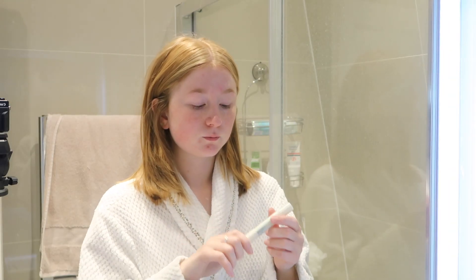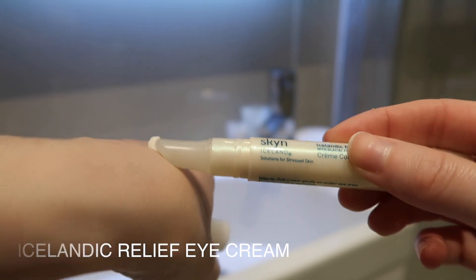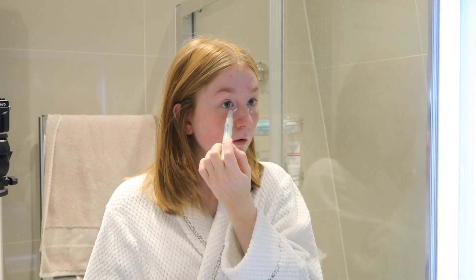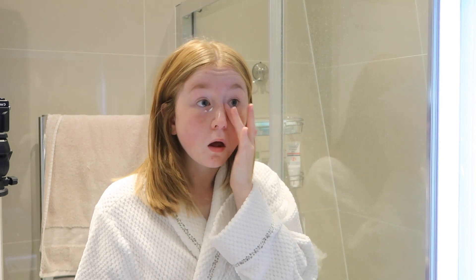Next up I use the Icelandic Eye Relief Cream. I really have been enjoying this. It's a twist-up application with a rubber end — I just twist the cream up to the top and then wipe it underneath my eyes. It really cools down the skin underneath my eyes, keeps them feeling a lot fresher, less puffy in the mornings, less tired looking. It just really helps them to calm down.